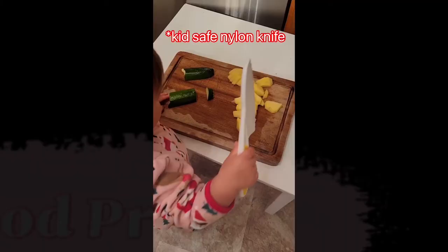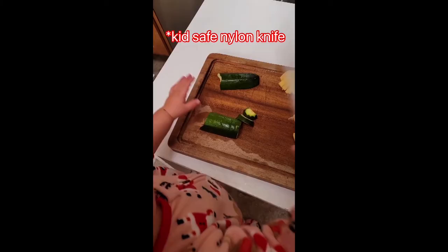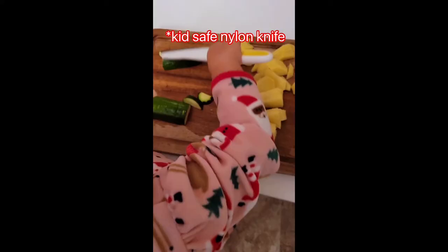Not every child is going to be interested or ready for this kind of food prep just yet — this is incredibly supervised at our house — but Stella has been very clingy during dinner time and this is the only thing that has satisfied that need. She really wants to be involved in food prep, and it's also exposed her to a lot of new foods. And of course we can't forget reading.